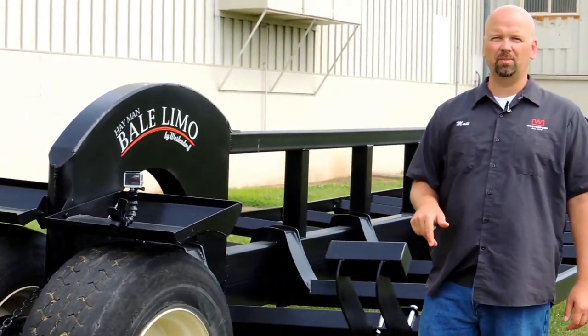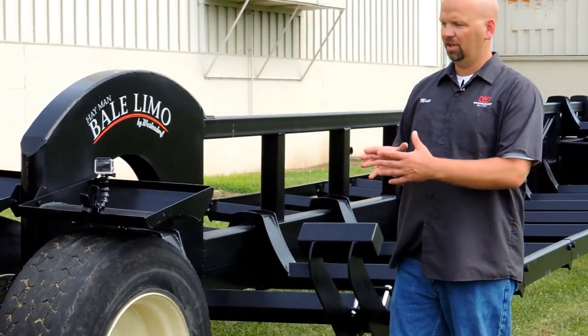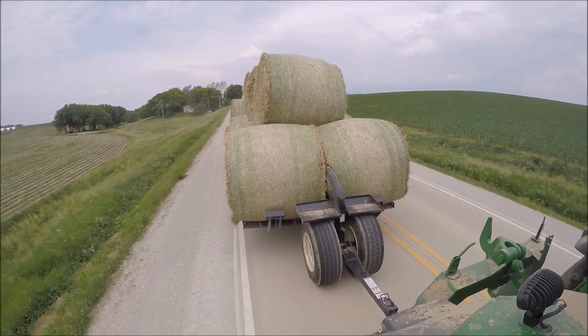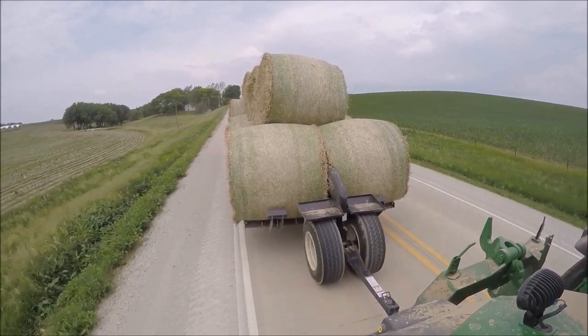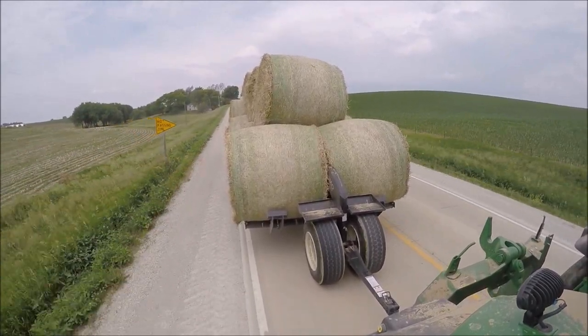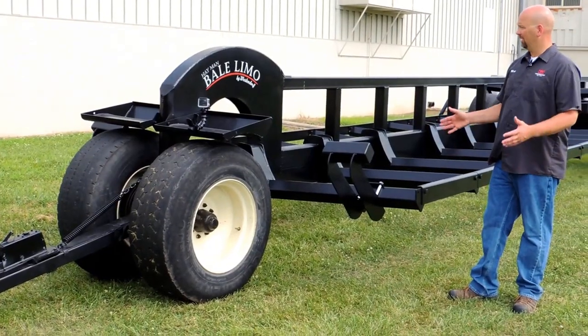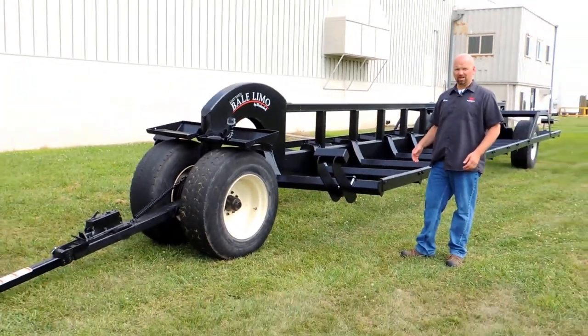The heavy-duty adjustable tongue comes from our long history of making Westendorf wagons. It gives you an extendable tongue that's easy to hook up, easy to back up, and easy to latch in. This unit is shown with our optional brake package. It's the Hayman Bale Limo — if you like what you see, give us a call or check out our website.